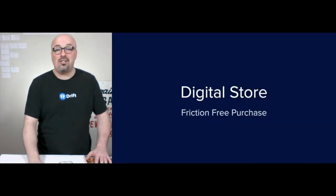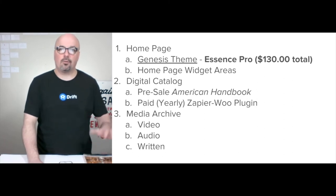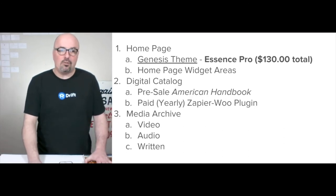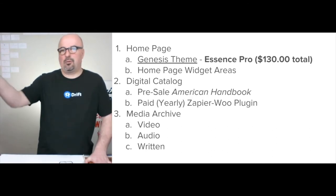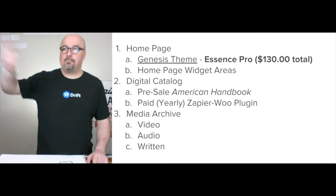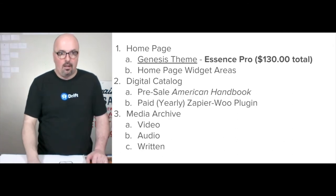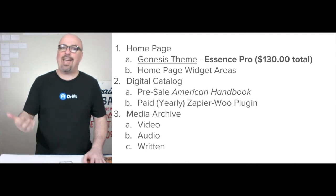The foundation of the strategy is the store — you have to have it for people to be able to buy. We're using Managed WooCommerce on the $39 beginner plan with liquidweb.com, and the Essence Pro theme at $130 total. We have a Zapier plugin that connects to WooCommerce and pushes purchase information over to Drift.com, which handles live chat and email. All of these actions are documented on the individual customer timeline within Drift. The initial catalog is just one product — the pre-sale for American Handbook — but we'll add to it over time.